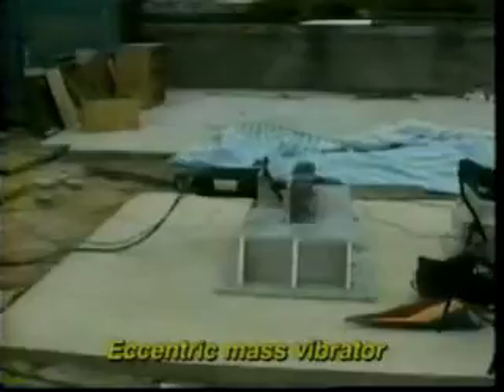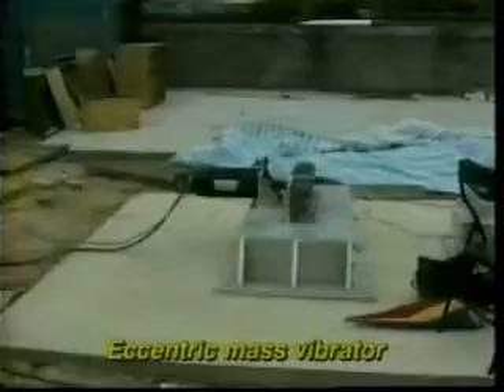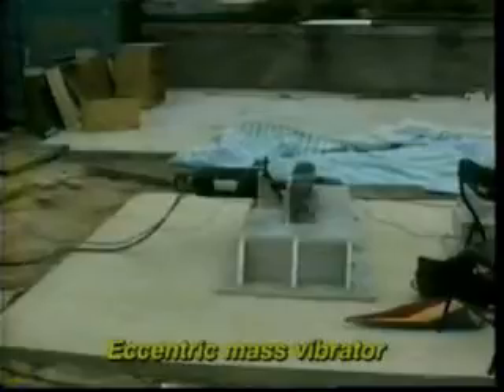ANCO also provides eccentric mass vibrators. Eccentric mass units, such as pictured here, are used to test full-scale structures and also to provide very cost-effective shake tables for product design evaluation in the automotive industry.